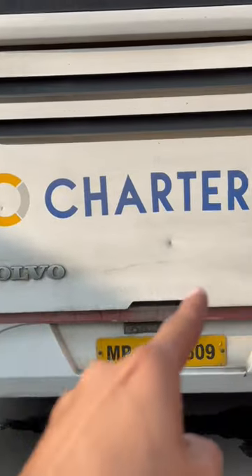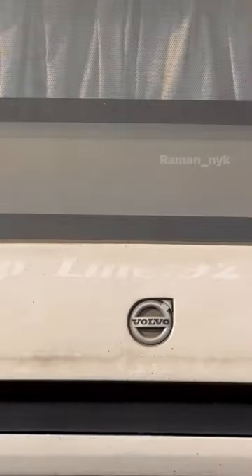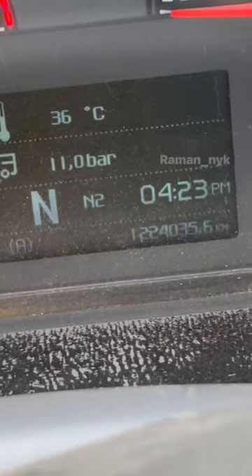Volvo's branding, Manipur's branding, Charted's branding, and a reverse parking camera. The Volvo logo is visible here. This bus has covered 12,24,000 km.